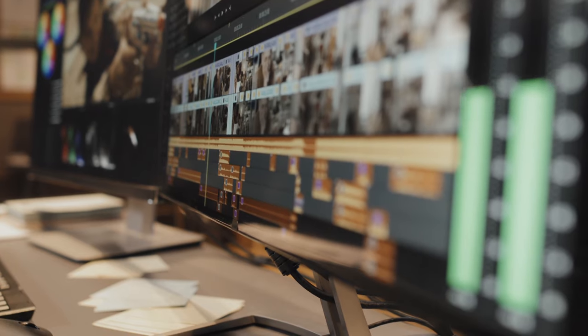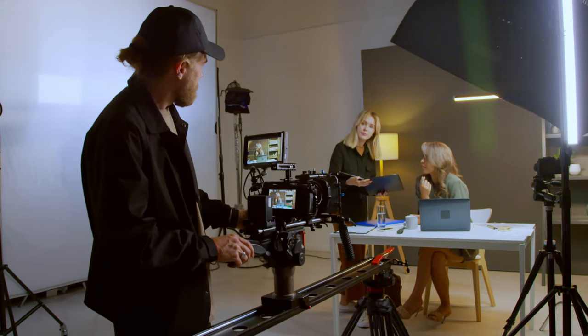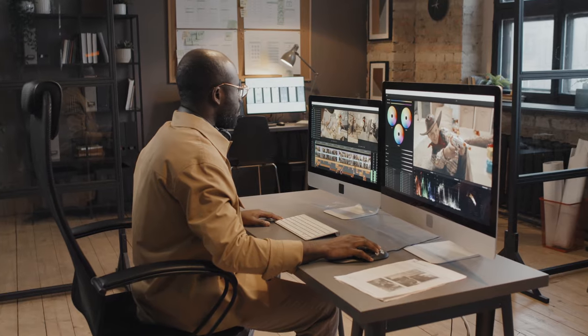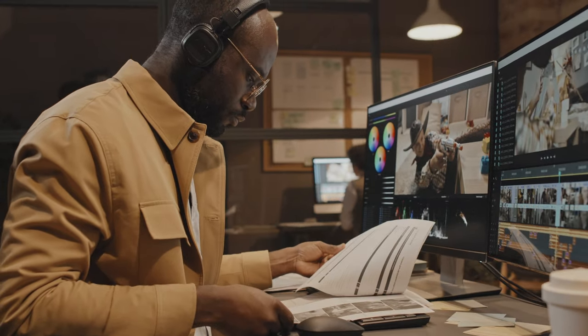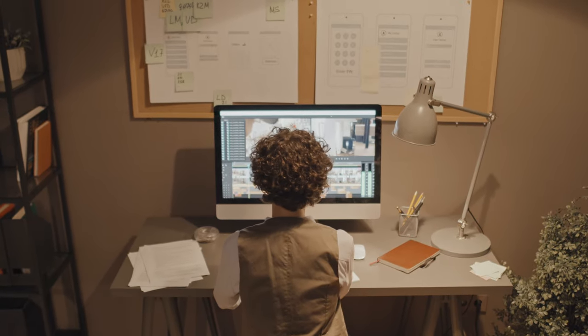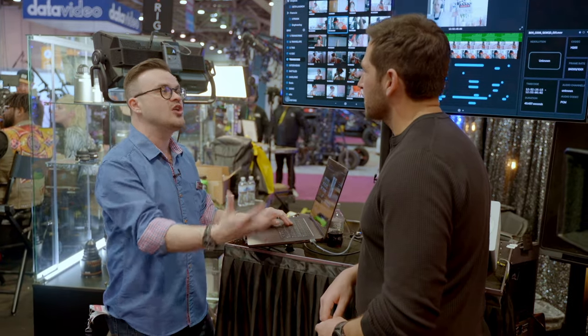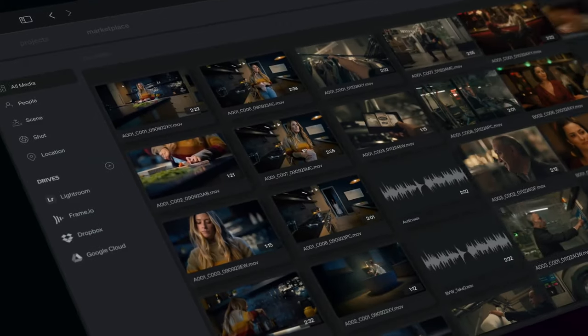And that creates a lot of new workflow issues, because there are a lot of people involved in the filmmaking process — especially the post-production process — who are not the editor and don't need to be in a nonlinear editing program or NLE. 'I understand how much value there is in transcribing in an NLE, but I think the NLE is the wrong place to transcribe.' That's Michael Cioni, co-founder of Strata, on our podcast back in January.